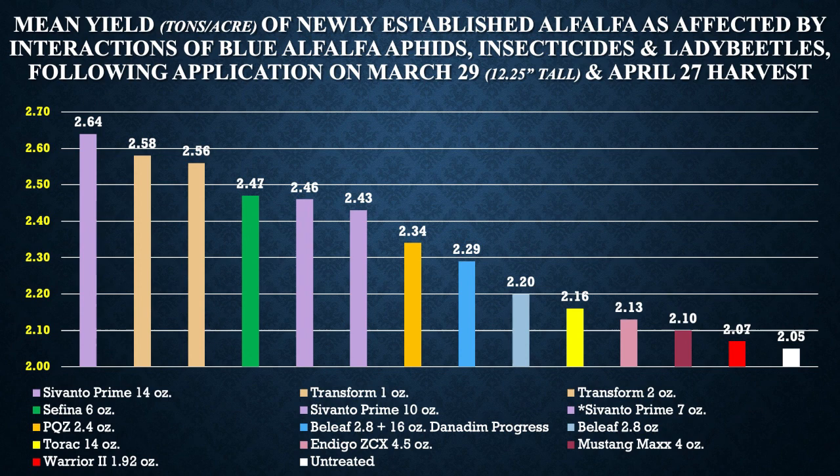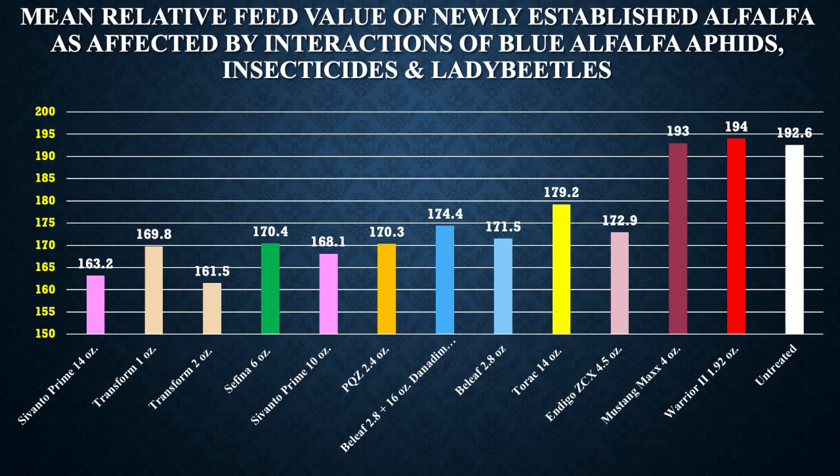Most of us in alfalfa realize there's a trade-off between yield and quality. Our highest quality came from the Mustang, the Warrior, and the untreated because the alfalfa was stunted — therefore less stem, and therefore a higher leaf-to-stem ratio. So we have a trade-off for yield versus quality. This really helped local growers understand why when they treated with certain chemistries to control aphids, all of a sudden their hay was not testing as well as they'd hoped — some of the aphid damage was actually helping their quality at the expense of yield.